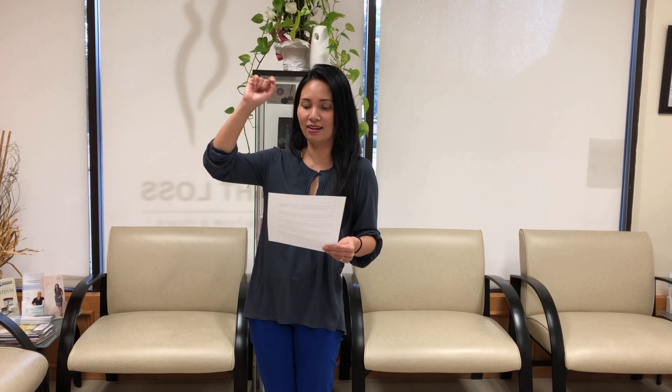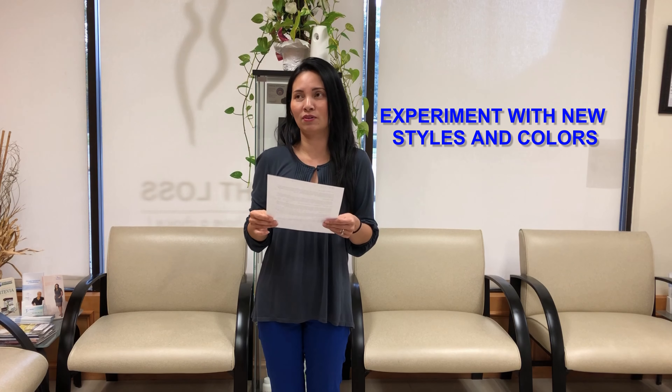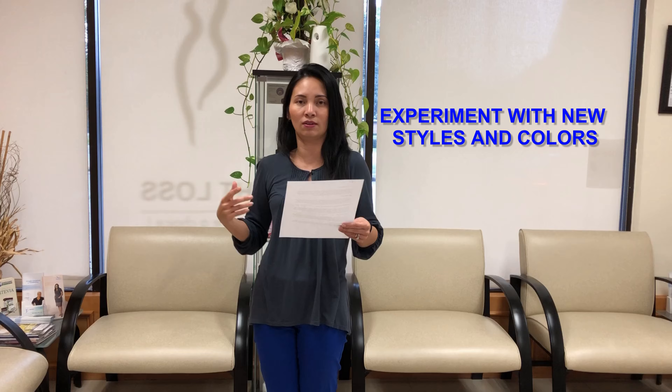You can try different accessories, put on a hat or bold lipstick, and experiment with new styles and colors. Things that you've never worn before — you may pull them out of the closet and start wearing them, maybe a skirt or a dress.